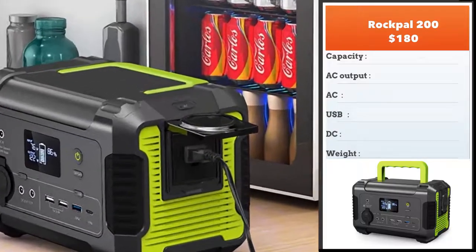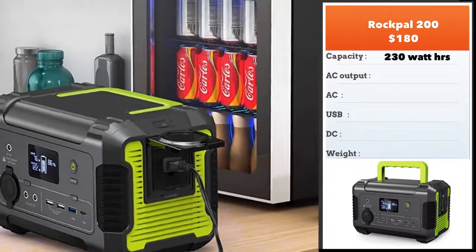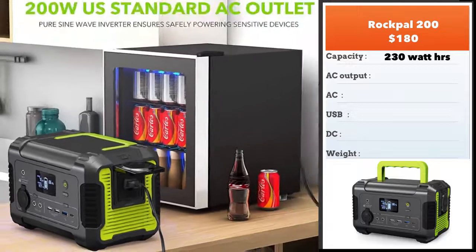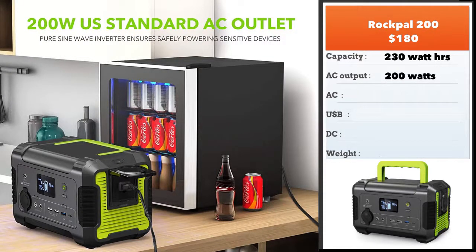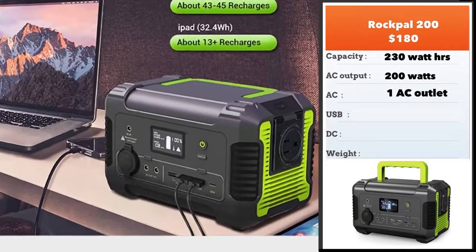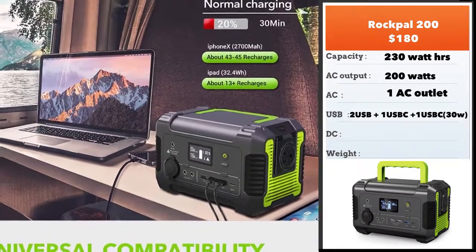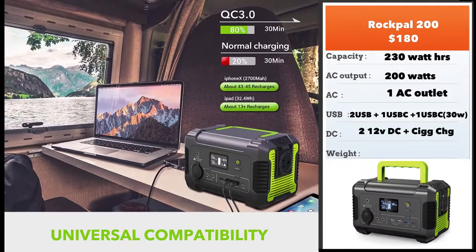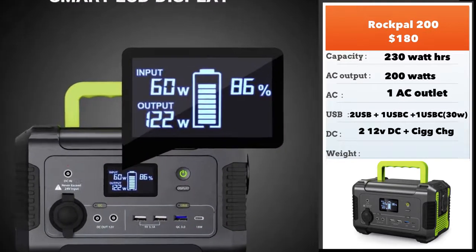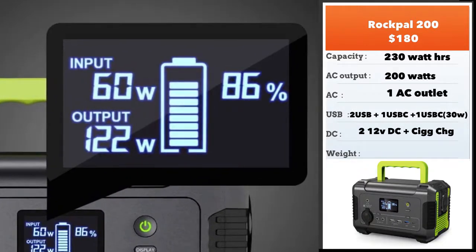Next, we have the Rockpal 200, which retails for about $180. It's got a capacity of 230 watt-hours and an AC output of 200 watts. Like all the smaller units, it's got one AC outlet. It's got four USB outlets: two regular USB, one USB-C at 30 watts, and one regular USB-C at about 15 to 20 watts. The display is really nice on this one — it shows battery charging, how much input, how much output, and you can do that simultaneously. It weighs about 7.8 pounds.